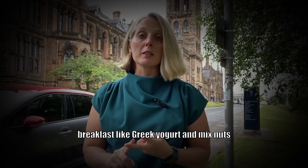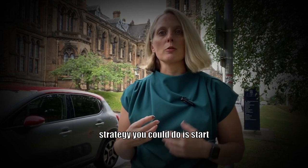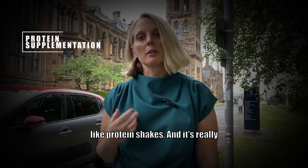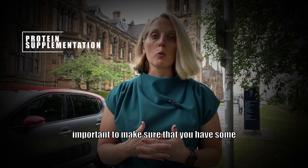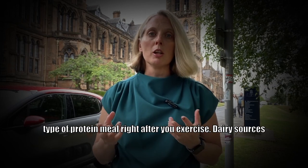Good high protein breakfast options include Greek yogurt, mixed nuts and berries, or something similar. Another strategy is to start incorporating protein supplementation like protein shakes. And it's really important to make sure that you have some type of protein meal right after you exercise.